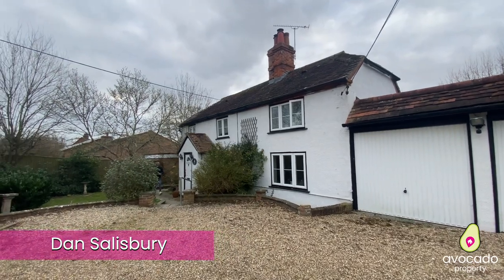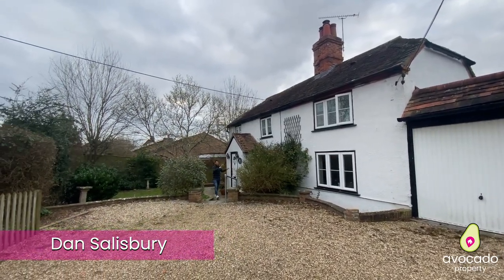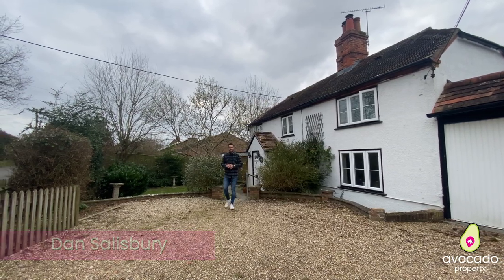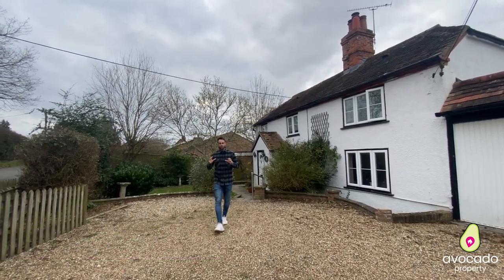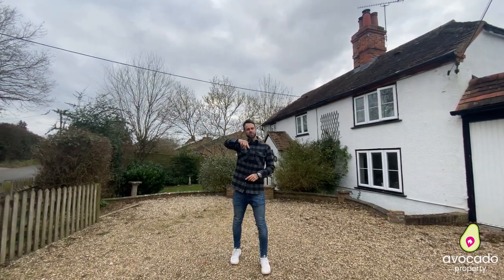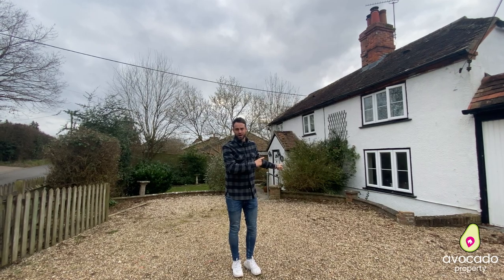Hi, it's Dan from Dan and Il Estate Agents. I'm so excited to tell you all about this beautiful cottage which dates back to 1830. We're positioned in Ashmore Green, which is just between Thatcham and Newbury. There are some awesome spots locally which I'm going to take you to, and then I'm going to show you inside this amazing home.